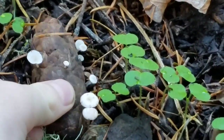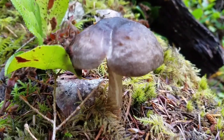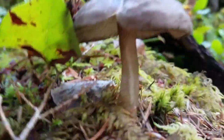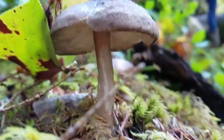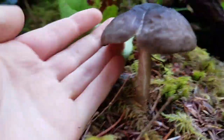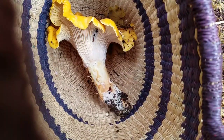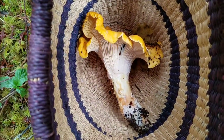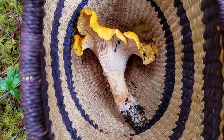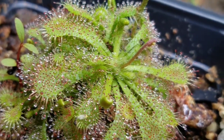First of all, they are a fungus. They are neither a plant nor an animal, although some people think that they're some sort of plant or vegetable. Mushrooms are fungi. And in fact, fungi are more closely related to animals than they are to plants.